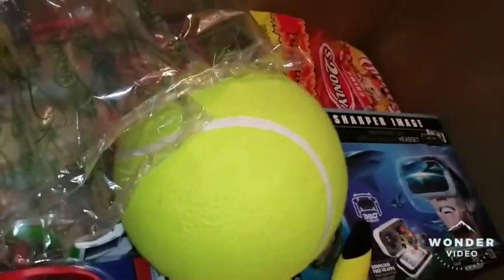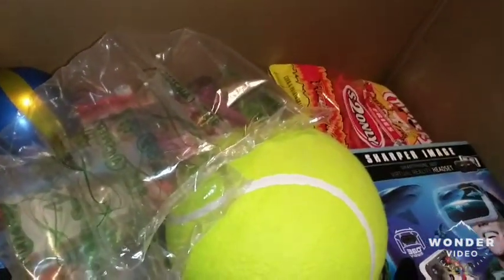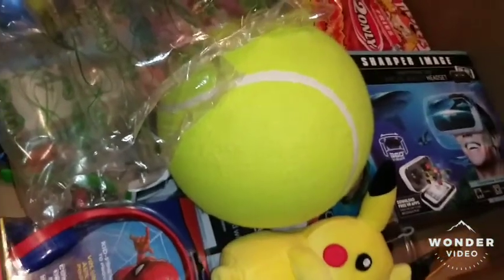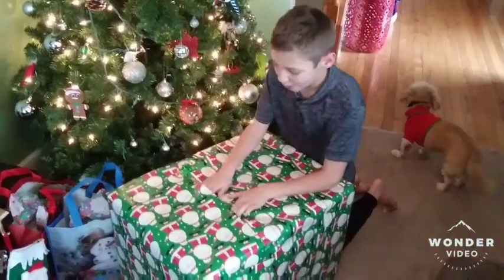I don't know what I'm going to call this video — Christmas shopping for my nephew. There you guys have it. If you liked this video, hit the like button, comment, subscribe, do all that fancy awesome amazing stuff and I'll catch you guys later. Hope you liked this video, guys. Peace out. Bye. Merry Christmas!